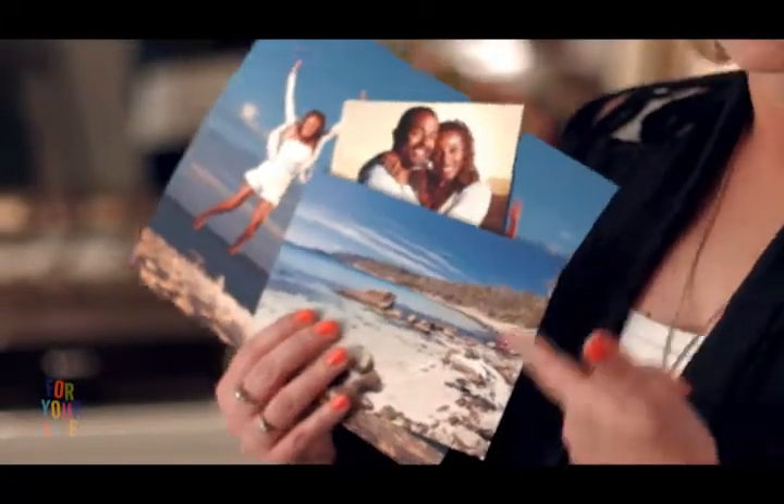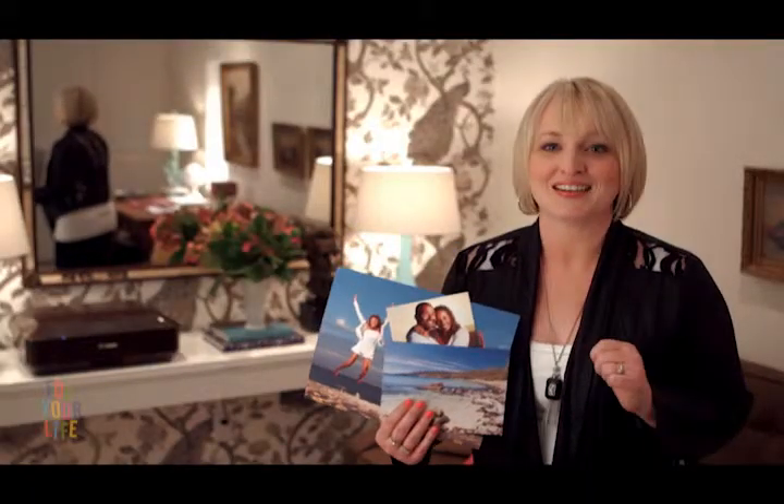This app can come in handy at parties too. I can print mementos right on the spot for my guests. Now let's go take these to my client.